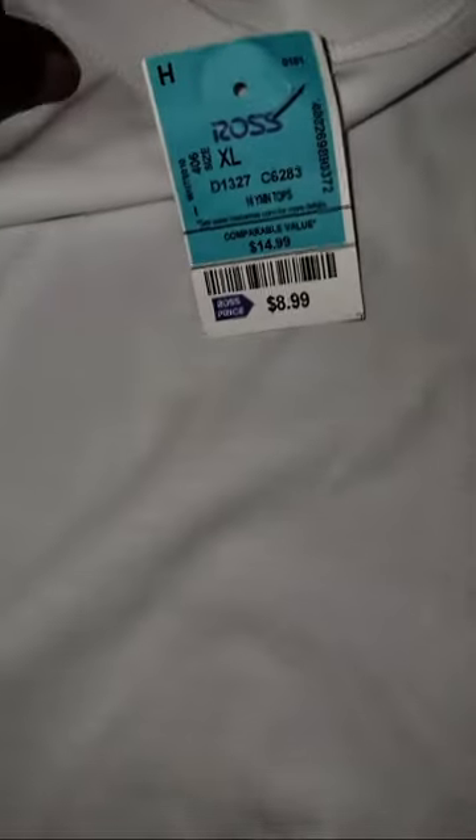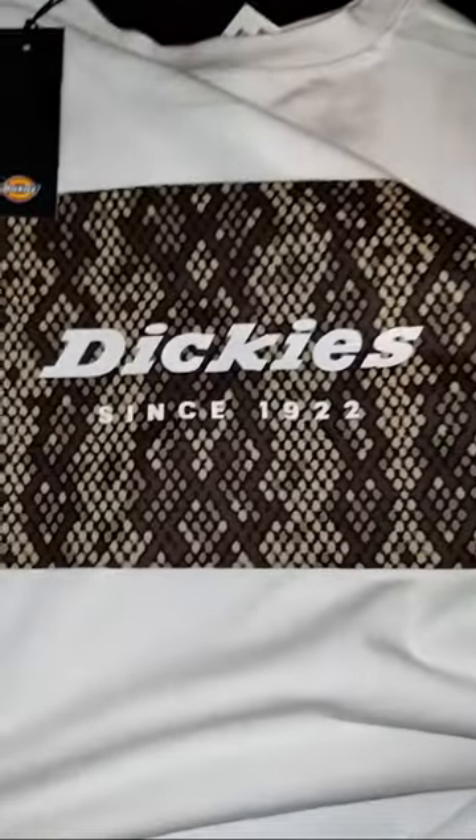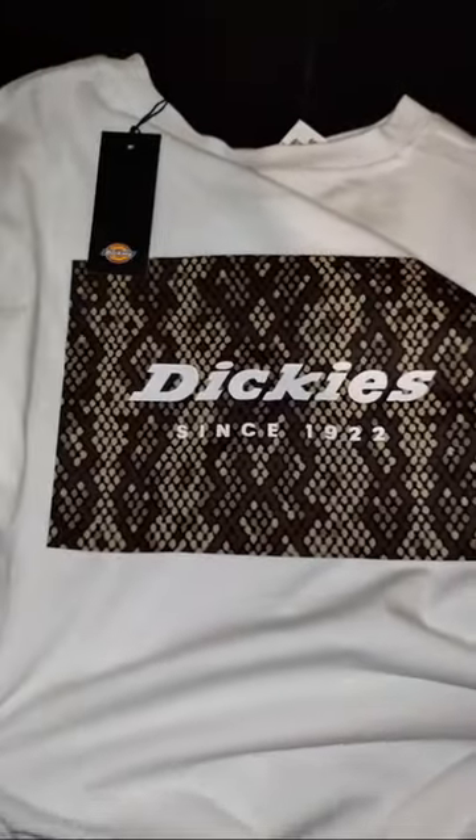I got him some tops as well — he picked out his own tops. This one is by Dickies and it was $8.99. He's a little broad across the shoulders so I got him extra large, which fits him pretty good.